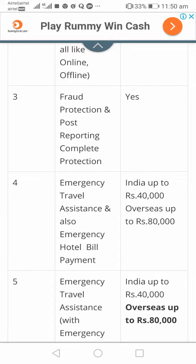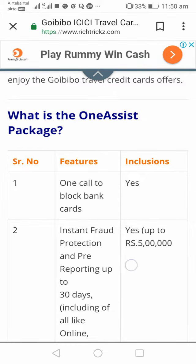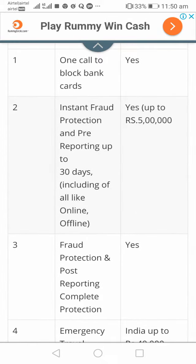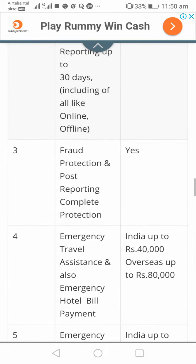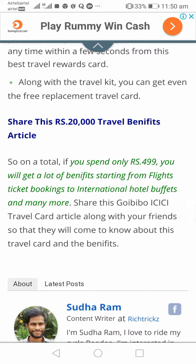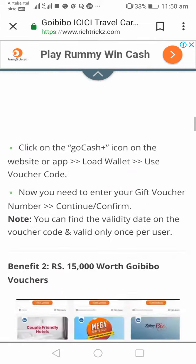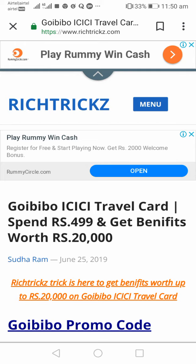Apart from these main benefits, you also get additional benefits: if your card is stolen, you can immediately get access to a replacement card and file a complaint via the GoIBIBO help center. More details are given clearly on my blog. You also get priority customer service and access to exclusive offers. For more information about this offer, visit my website RichTrick.com. Thank you and have a great day.